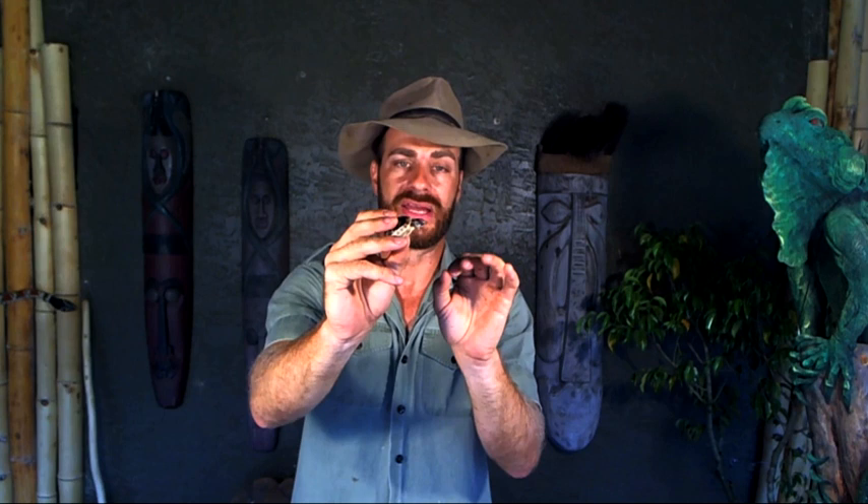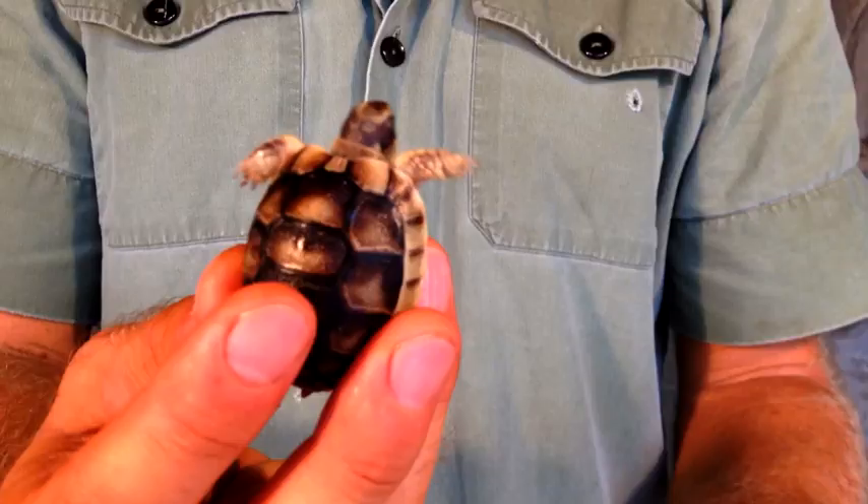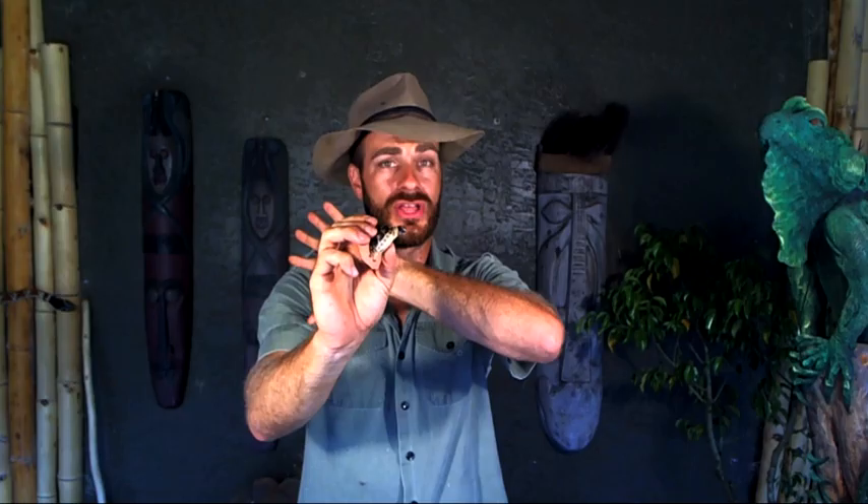These guys don't get big and they like it a little bit drier; however, in the southeast United States they adapt very well. My adults live outdoors here in Florida all year long. This species does hibernate in the wild so they can take some cooler temperatures, but if you live somewhere extremely cold like the Northeast US or in Europe, you'll find these guys will have a harder time. Their dormancy is not a months-long dormancy.